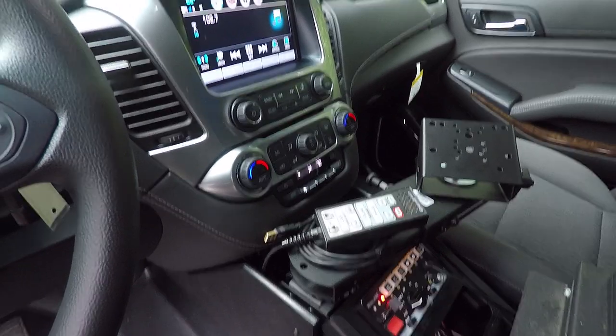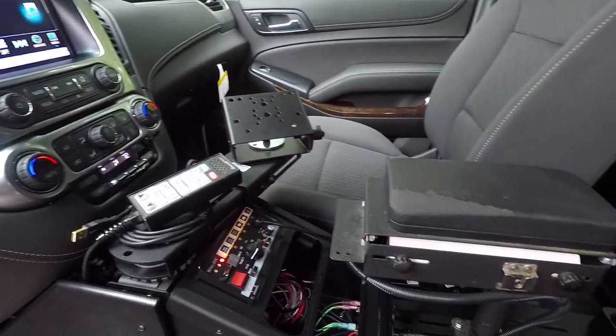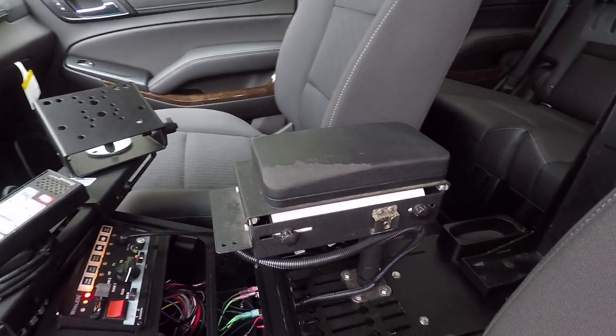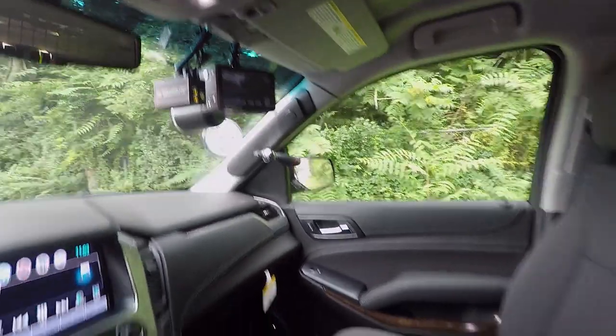The console on this vehicle is a Gamber Johnson angled series console. We have installed a Whelen 295 SLSA6, the customer-supplied printer mount with armrest and their weapon lock. We have also installed their camera system and radar system.